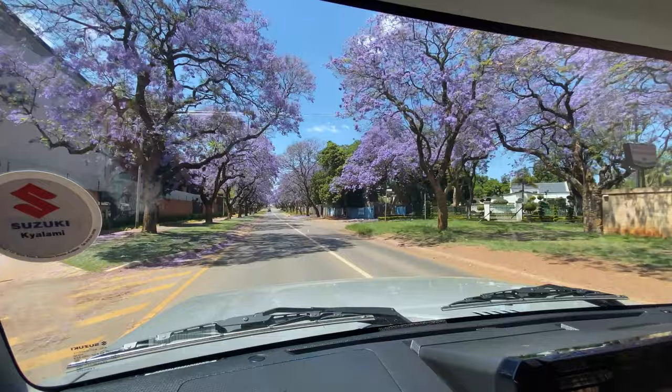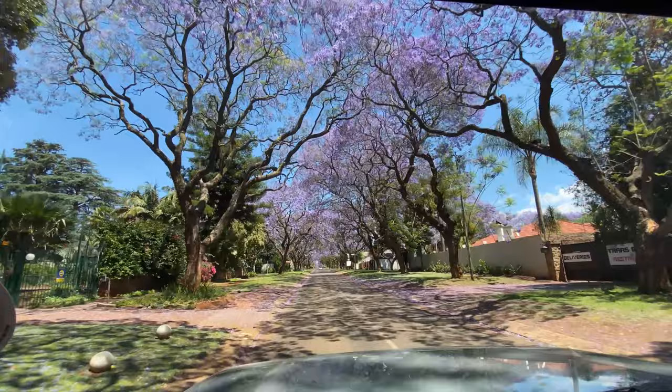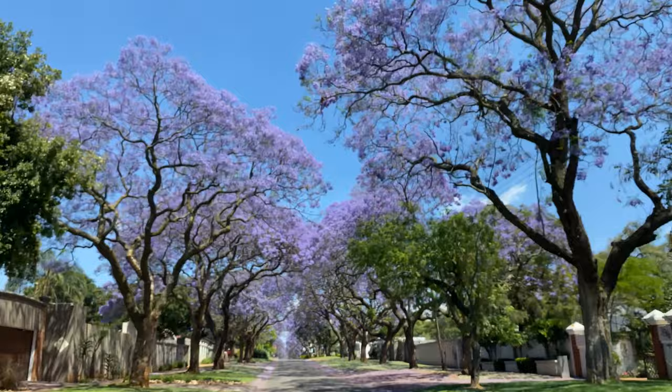Pretoria is known colloquially as Jacaranda City. The word 'jacaranda' is believed to mean 'fragrant' in native South American. The trees are known for their spectacular purple blossoms, but there are also white jacaranda trees — much rarer here in South Africa — which you can see on certain streets such as Herbert Baker Street in Pretoria.